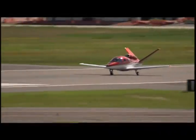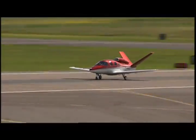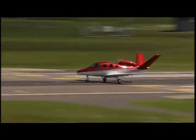Performance targets are 300 knots true airspeed at 25,000 feet, and range is likely to vary depending on how the aircraft is loaded, but Cirrus is targeting a 1,000 nautical mile range with medium loading.